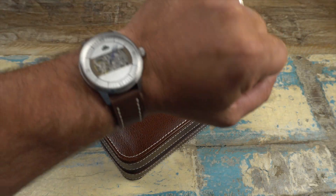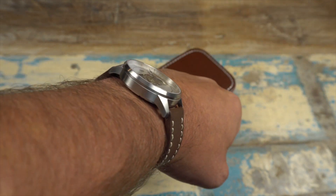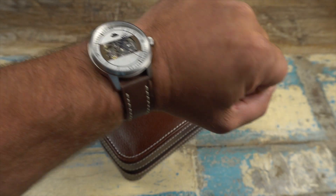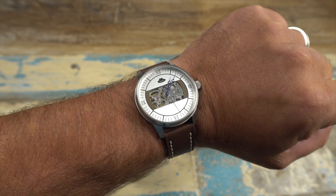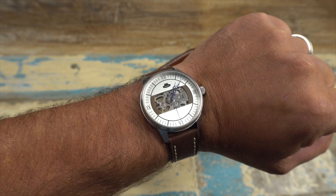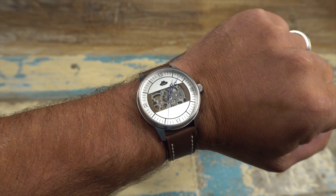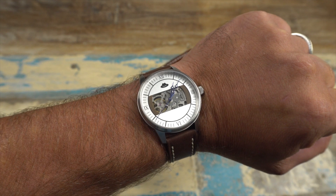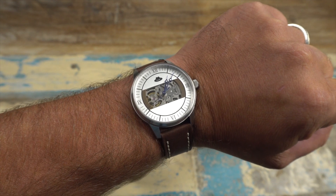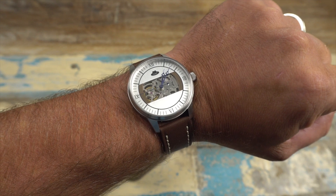On wrist, the watch has a really nice feel. Between the strap and the case shape, it hugs the wrist perfectly and is really quite comfortable. It's definitely a unique design and I love how they've tied it to such an interesting point in history. This watch is going to be available through a Kickstarter campaign — I'll leave links in the description below.